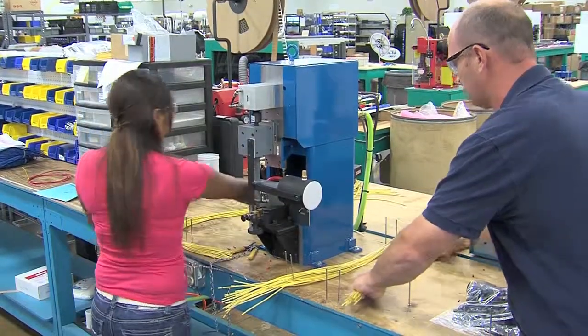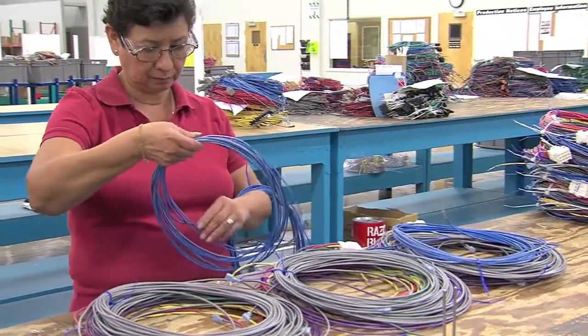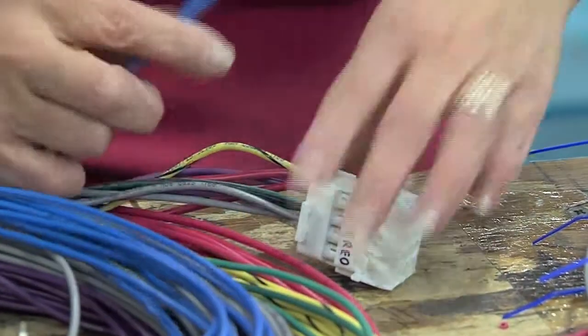Wire moves along the line through subassembly. Here, leads are connected, spliced, or made into kits for final assembly.